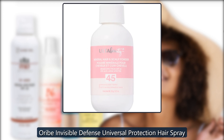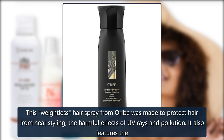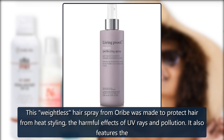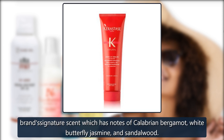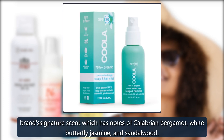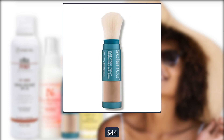Oribe Invisible Defense Universal Protection Hairspray. This weightless hairspray from Oribe was made to protect hair from heat styling, the harmful effects of UV rays and pollution. It also features the brand's signature scent, which has notes of Calabrian bergamot, white butterfly jasmine, and sandalwood. $44 at Sephora.